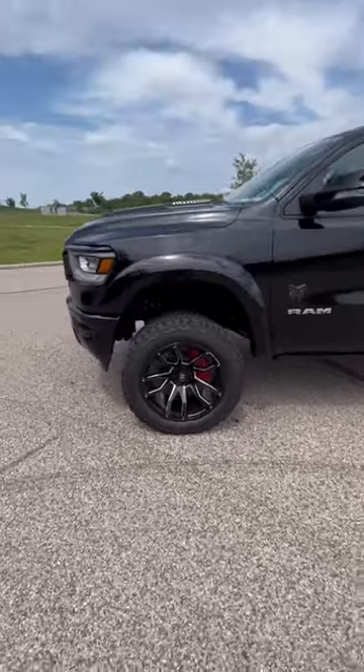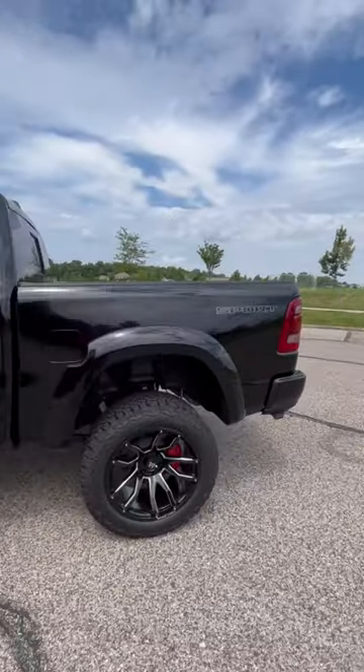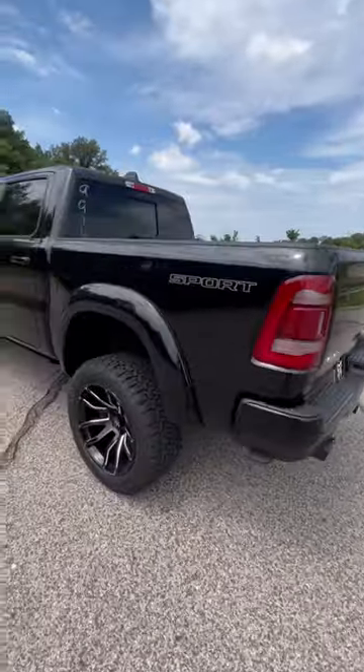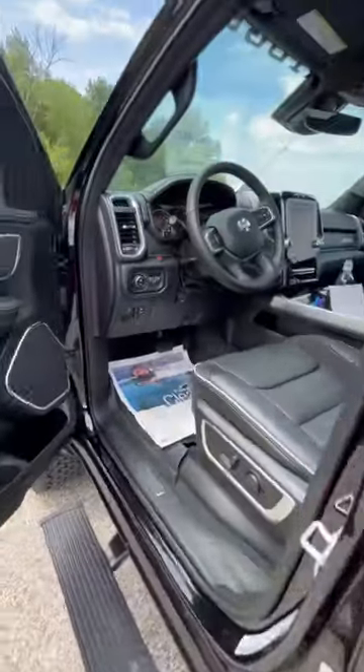Comes with a 6-inch suspension lift, 22-inch wheels, 35-inch all-terrain tires. Rocky Ridge badging all the way around. Deployable power boards. This particular one's got a dual panoramic sunroof. Comes with a 20-inch light bar on the front as well.